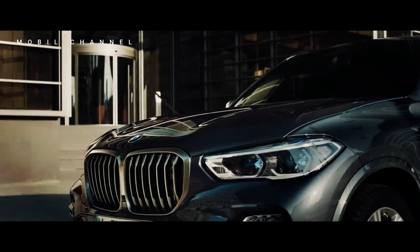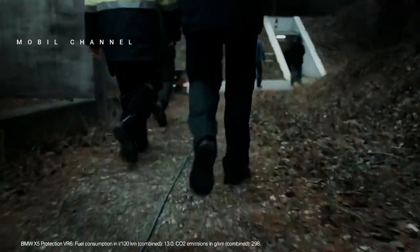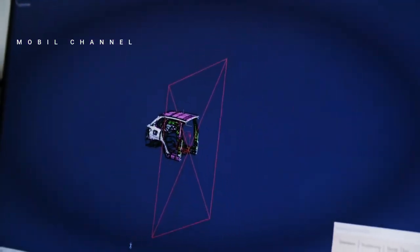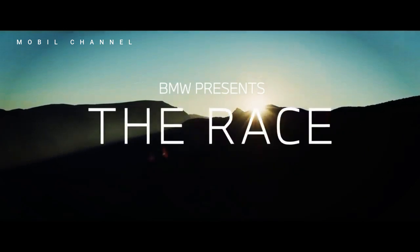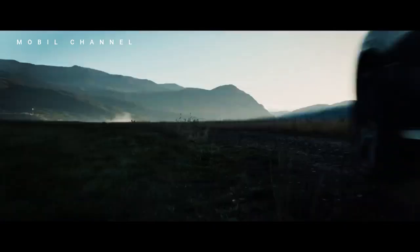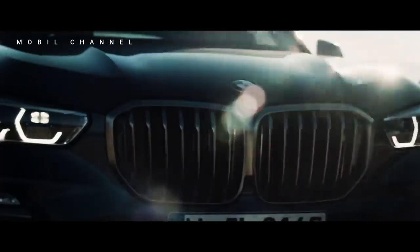However, with the added weight due to the additional protection, the performance is slightly affected. This car can go from 0 to 100 kilometers per hour in 5.9 seconds, while the X5 M60i only takes 4.2 seconds to reach the same speed. Because other equipment is also adapted to the protection system, this armored X5 has a maximum speed of only 210 kilometers per hour.